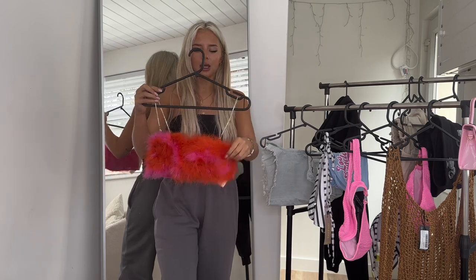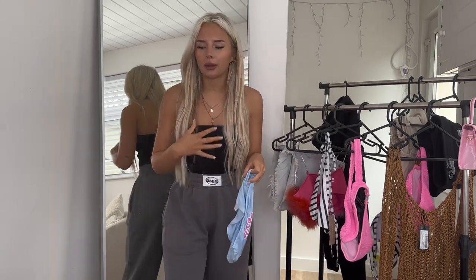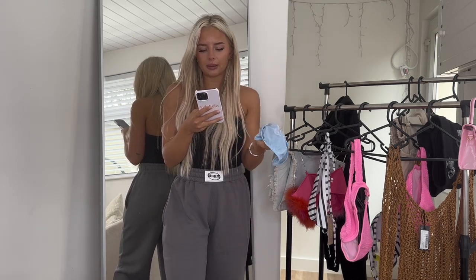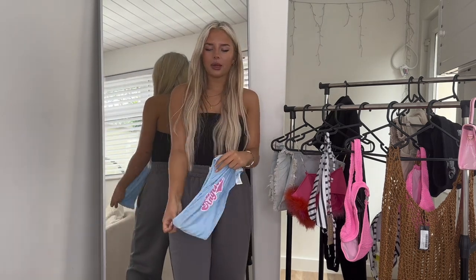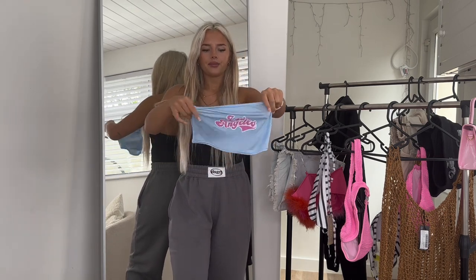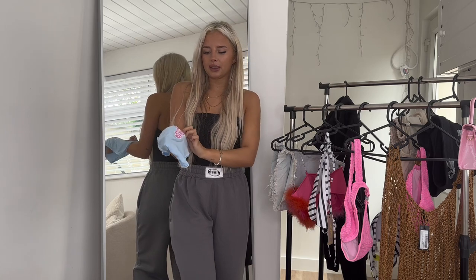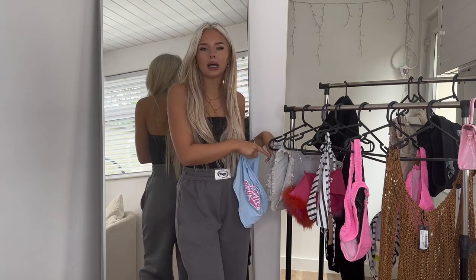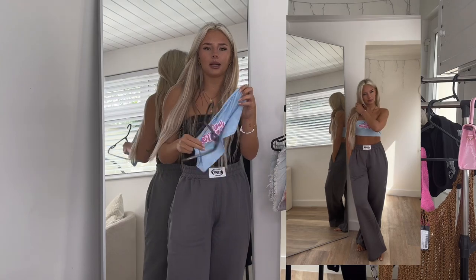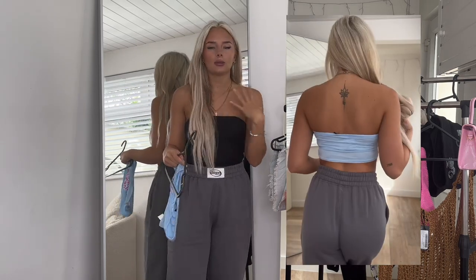The other little bandeau top — I'm obsessed with these at the moment. This is the Los Angeles printed bandeau, size 6 in blue, and it was £7. It is a little bit see-through — I did wear a bra with it but you don't have to, it's completely up to you. It's just a simple cotton stretchy bandeau, pretty basic. I love the little pink detail — you can pick that out and pair it with the shorts. I also love wearing bandeaus with joggers — having the top section out makes it feel a bit more dressy and put together.